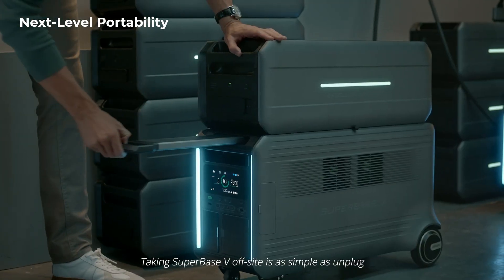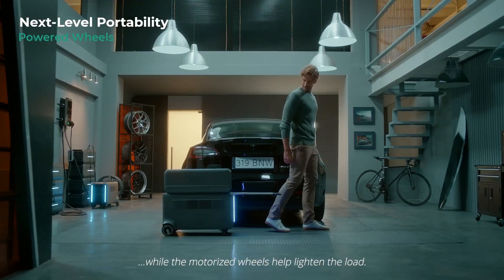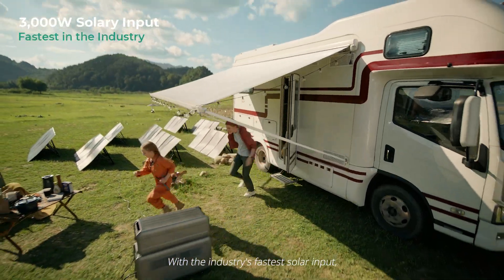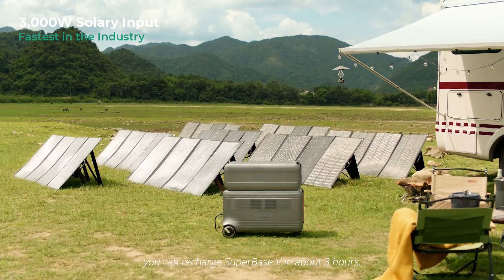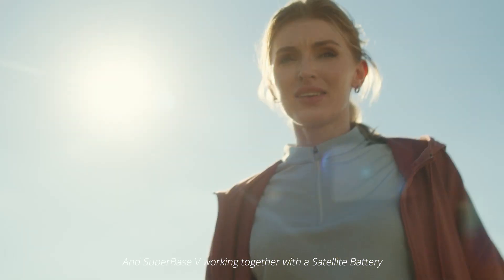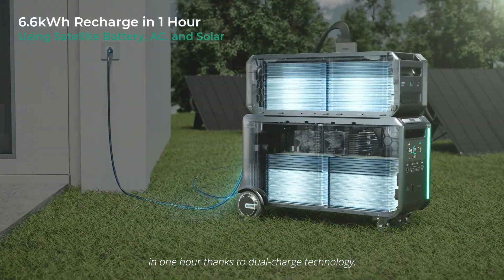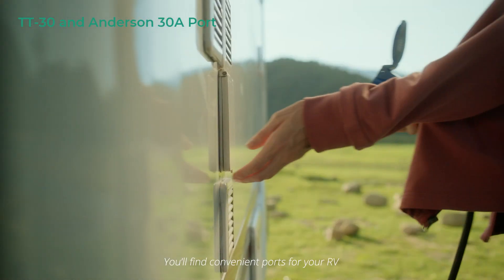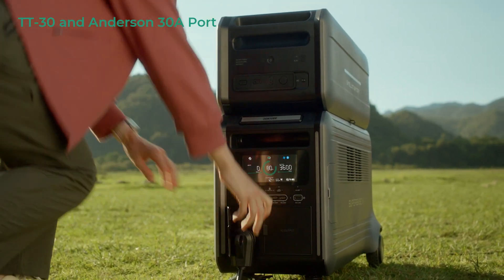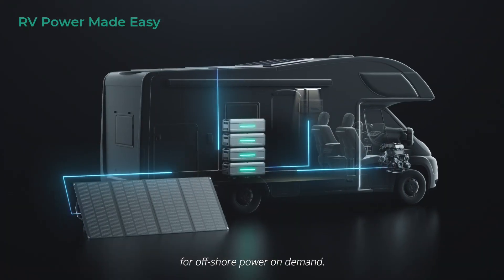Taking Superbase V off-site is as simple as unplug and play, while the motorized wheels help lighten the load. With the industry's fastest solar input, you can recharge Superbase V in about 3 hours. And Superbase V working together with a satellite battery can collect up to 6.6 kWh in 1 hour thanks to dual charge technology. You'll find convenient ports for your RV or van on the main unit and on the stackable space-saving satellite batteries for offshore power on demand.